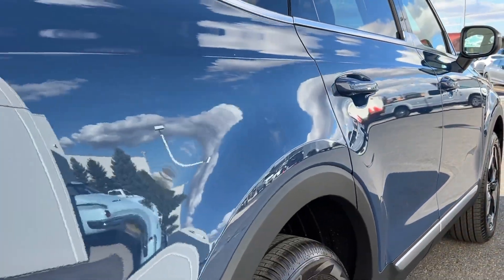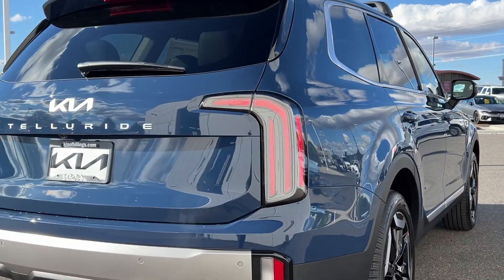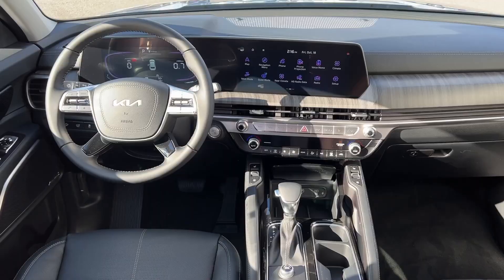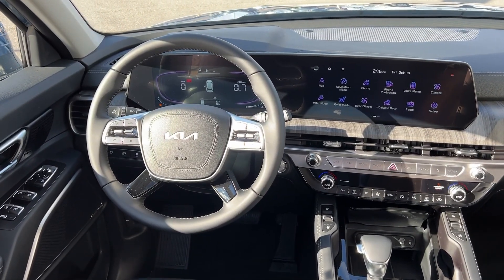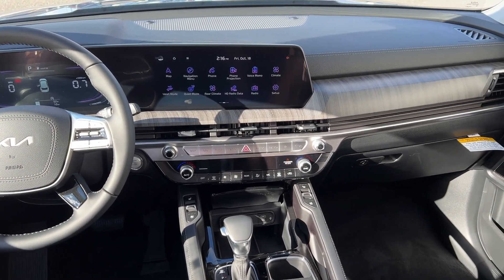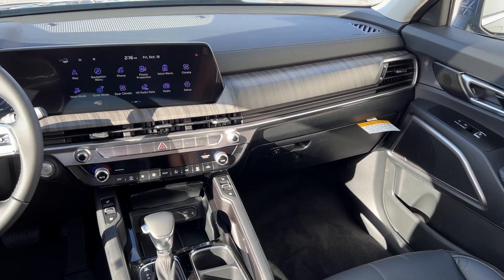These are just some of the great options this vehicle comes with: Pre-Collision System, Intelligent Auto On-Off High Beams, Sun Moonroof, V6 Cylinder Engine, Power Lift Gate, Backup Camera, Heated Mirrors, Third Row Seat, Blind Spot Monitor, Alarm.